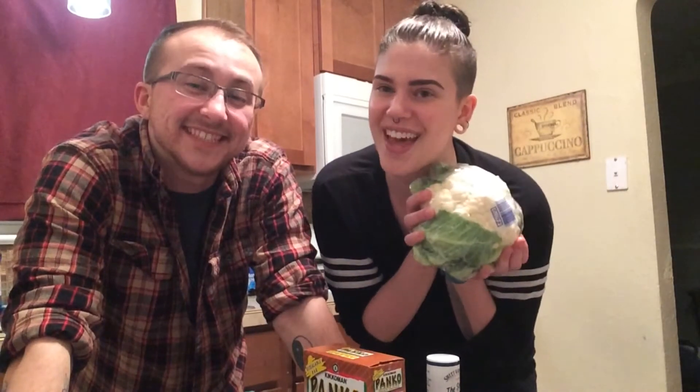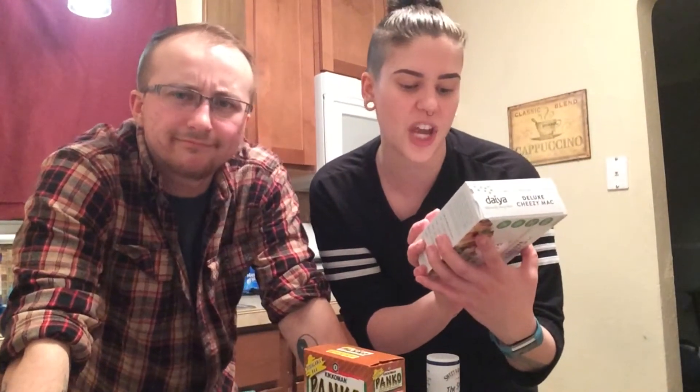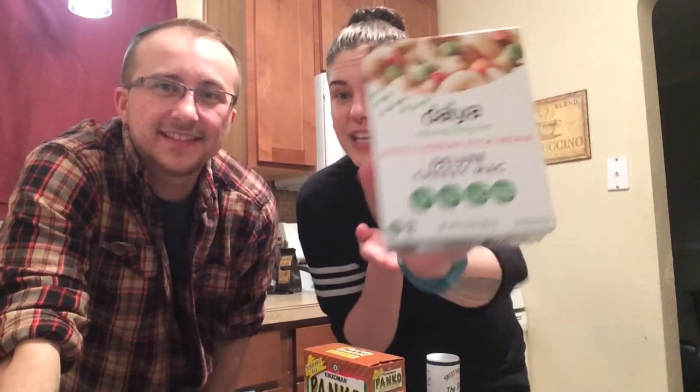Shout out to Sen for giving us this recipe — thank you very much. We made this with them one time and it was literally the best thing ever, so shout out to Sen. We're also going to have this white cheddar style veggie Daiya mac and cheese.